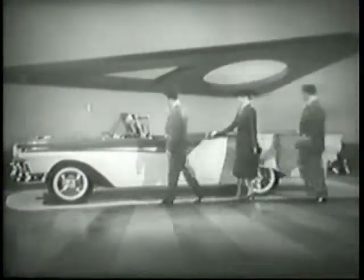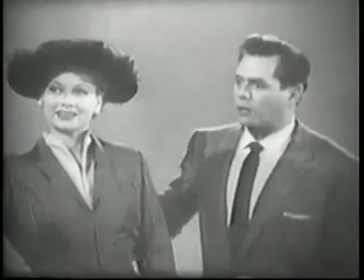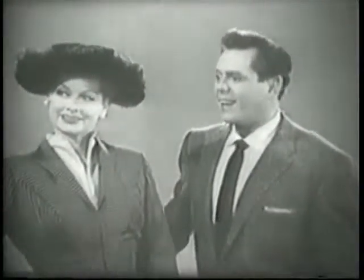Well, this is it, sir — the newest board of them all, the retractable hardtop. What do you mean, retractable hardtop? It's an open convertible, isn't it? The top is inside the trunk, sir. You mean a steel top? Exactly, a steel top.